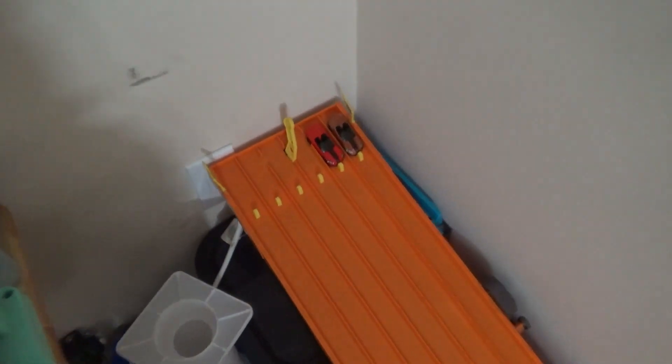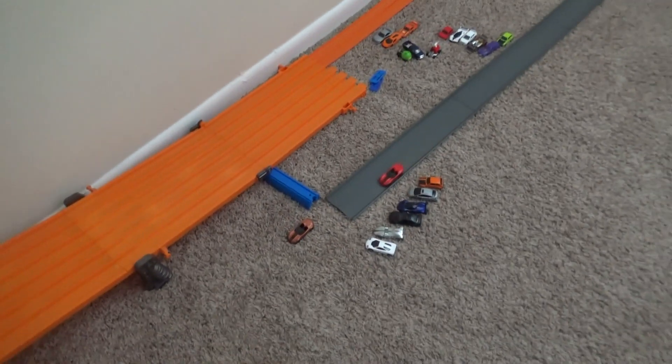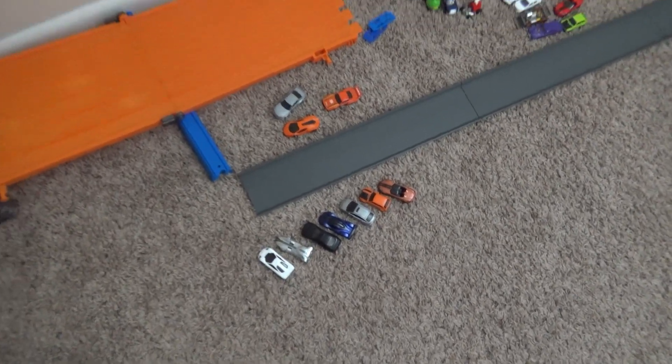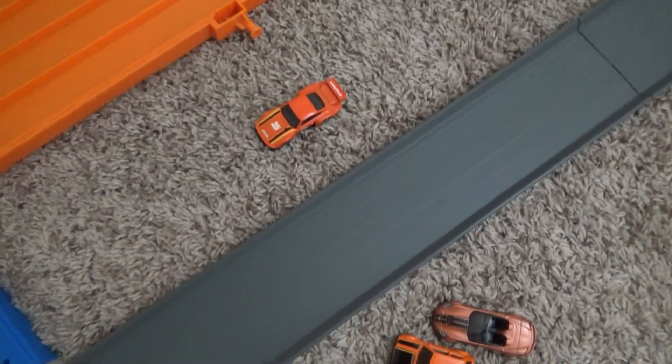Next up we'll have the two Corvette C7 Convertibles - sorry, I had the name backwards. The orange metallic Corvette advances to the next round.